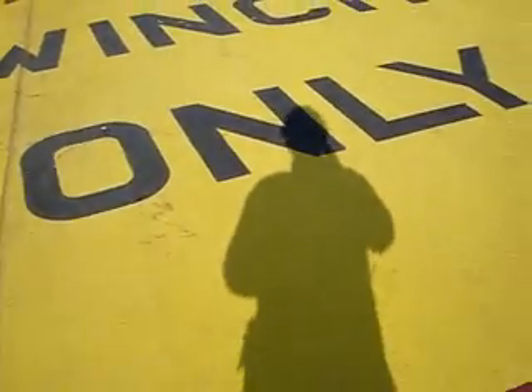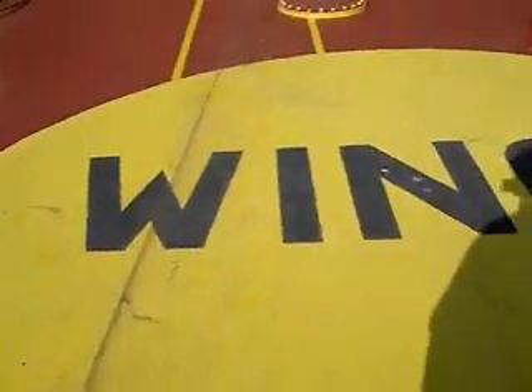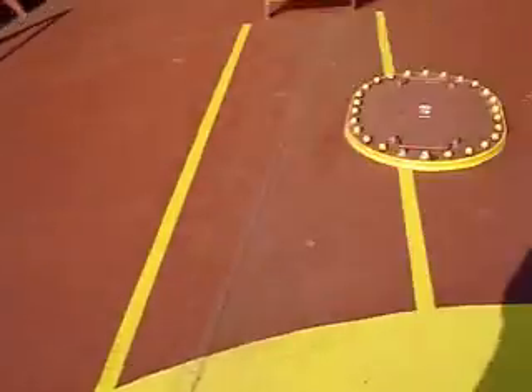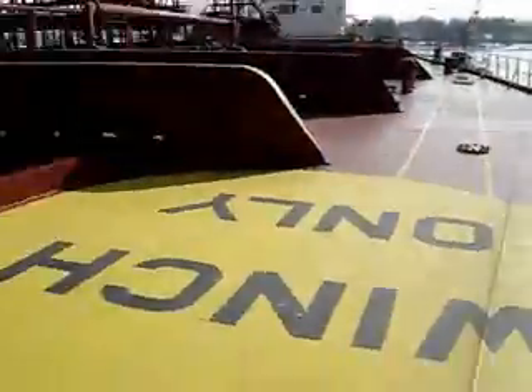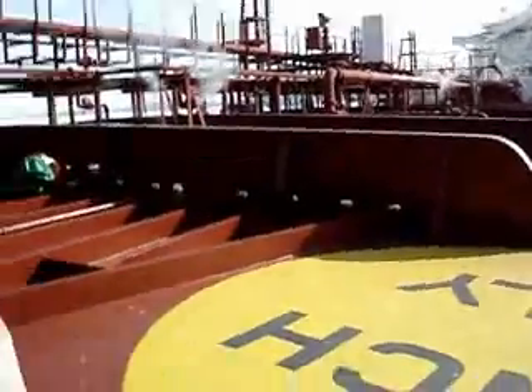This yellow circle says 'winch only' — this is for helicopter operations. If you need to disembark or embark people, the helicopter has to come here, on top of this place. Because this area is free of obstructions, the helicopter can hover overhead and people can come down or go up with a hook.